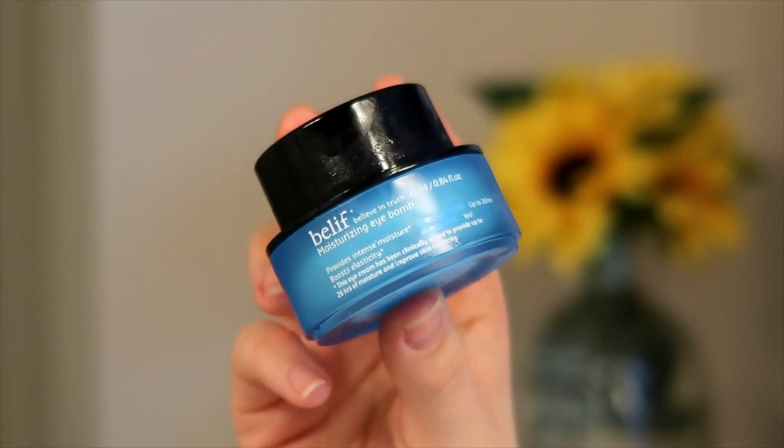The very last step is the Belif Moisturizing Eye Balm. I don't do this every night — only when I feel I really need extra moisture, so about every other night. I take a tiny bit, dot it around the eye area, and lightly pat it in. You don't want to tug at your eye area because that can create premature wrinkles. I put a tiny bit on my eyelid too with whatever's left over.